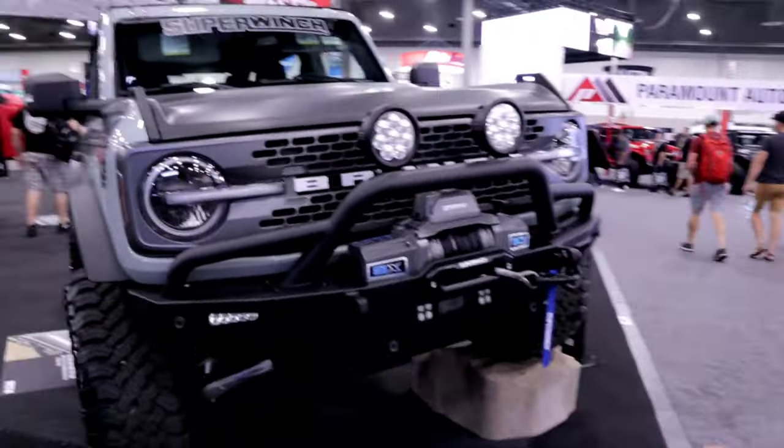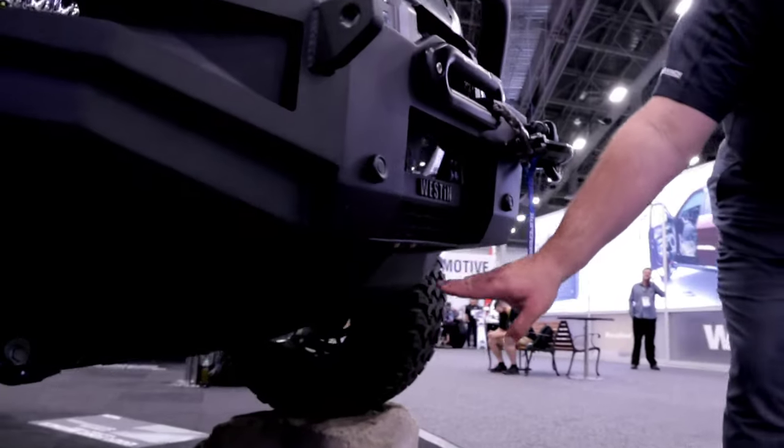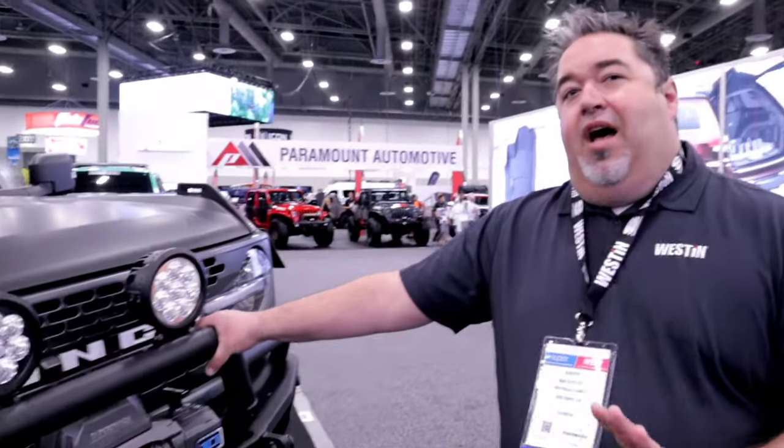Underneath, there is our optional skid plate — the HDX Gen 2 skid plate. On the Ford Bronco, there are a lot of really sensitive systems near the bottom of the vehicle. The factory skid plate is in place, but our new design adds a lot more protection and strength, and it ties in better with the HDX Gen 2 styling of this bumper.